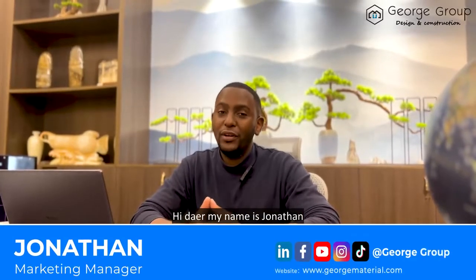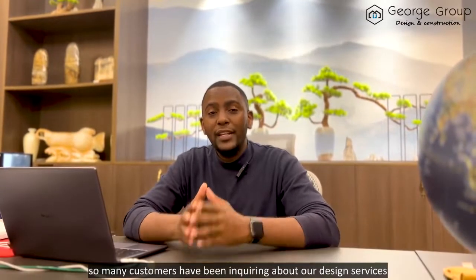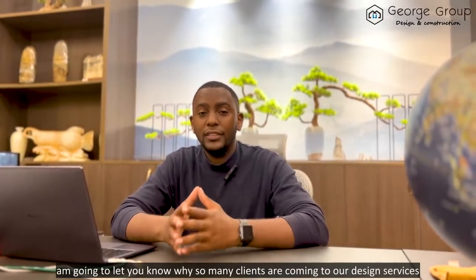Hi there, my name is Jonathan and welcome to George Group. Recently, so many customers have been inquiring about our design services, how we can help their project, and how we are able to achieve a one-stop project solution provider. In this video, I'm going to let you know why so many clients are coming to our design services.